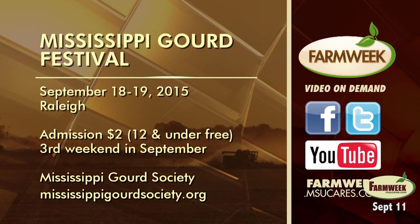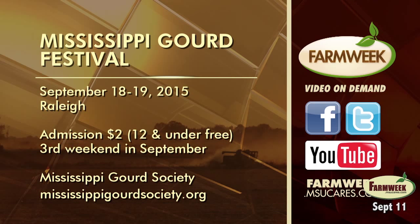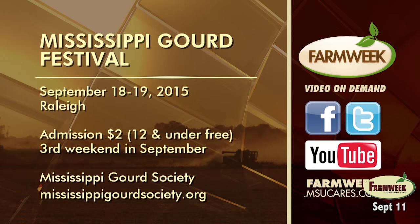You can watch this story again on our Farm Week website, our Facebook page, or YouTube. The 2015 Gourd Festival will be held Friday and Saturday, September 18th and 19th in Raleigh. The hours are 8 to 5 both days. Admission is $2, children 12 and under free. There will be early bird gourd craft classes on Friday the 18th. The festival is always held the third weekend of September. You can get in touch with the Mississippi Gourd Society at MississippiGourdSociety.org. We'll have that information on our website, FarmWeek.MSUCares.com.